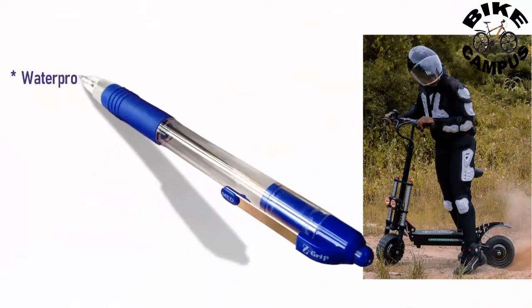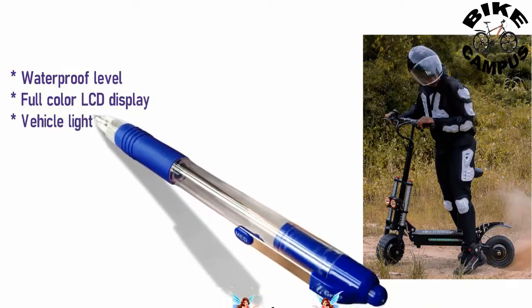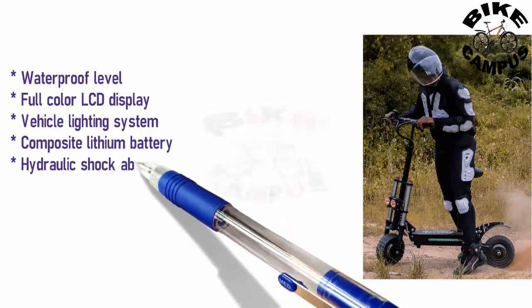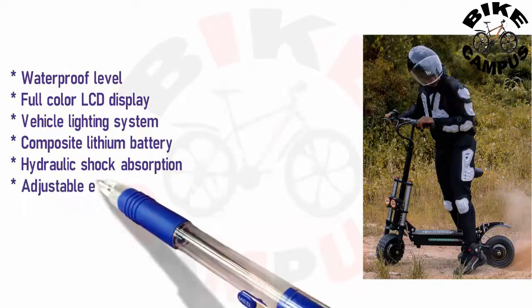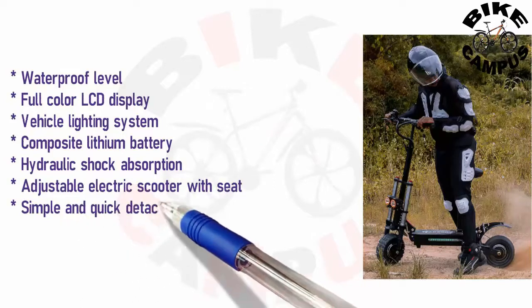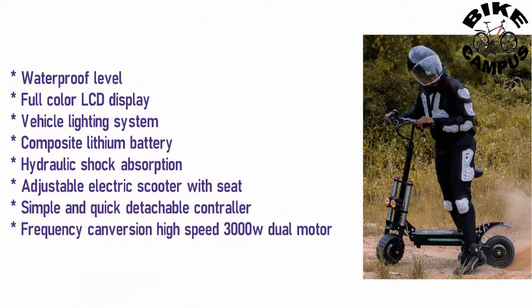Waterproof level. Full color LCD display. Vehicle lighting system. Composite lithium battery. Hydraulic shock absorption. Adjustable electric scooter with seat. Simple and quick detachable controller. Frequency conversion high speed 3000 Watt dual motor.